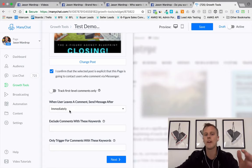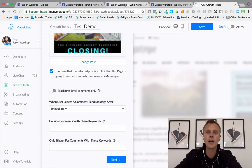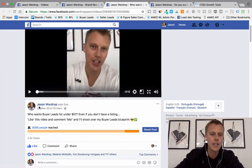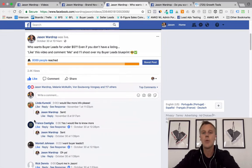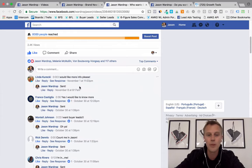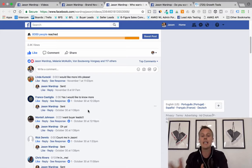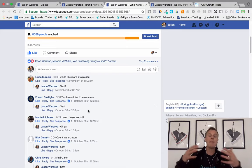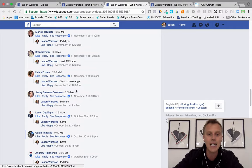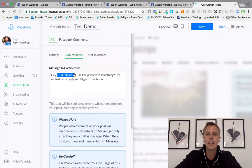You can choose 'track first level comments only,' which means if someone replies to another commenter's comment, it won't send them an automated message. I typically leave that and set it to send immediately — most people will know it's a bot, which is totally fine, it's still delivering the information they wanted. As for excluding or only triggering for specific keywords, I leave that blank, because people comment different things like 'I'd like more info' or 'yes I'd like to know more' rather than just 'me.'